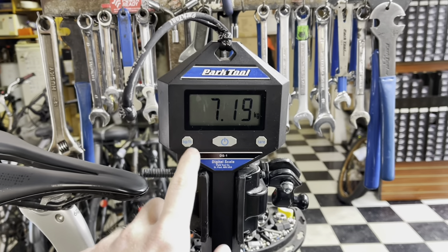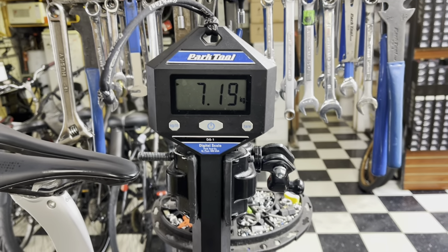2022 Pinarello Dogma F in a rim brake version, size 53, weighing in at 15 pounds 13 ounces — that's 7.19 kilos.